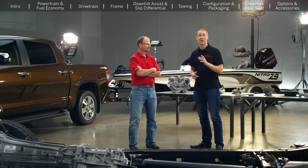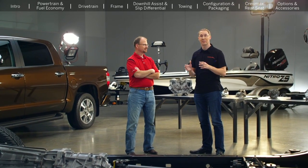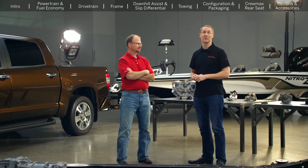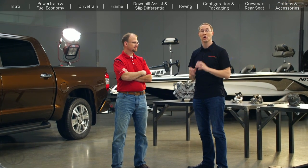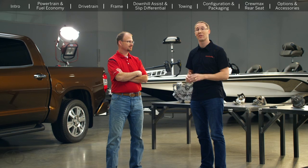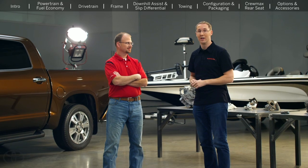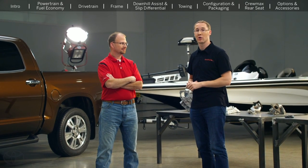Welcome everyone from Tundra Talk, Tundra Solutions, and the rest of the Autoguide forum network. My name is Collin Wood, and I'm the Editorial Director for Autoguide.com. A lot of you have submitted questions to us, and we think we've put together something really special here with the help from our friends at Toyota. This is Mike Sweers, and he's the Chief Engineer for the Toyota Tundra. He and I have looked over all of your questions, and he's going to answer them.